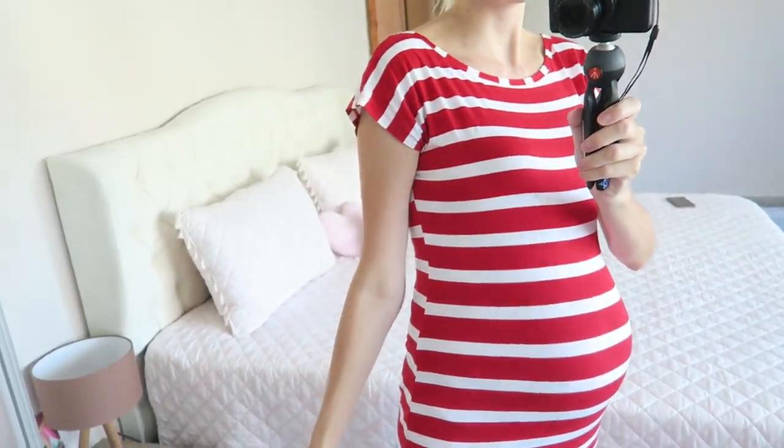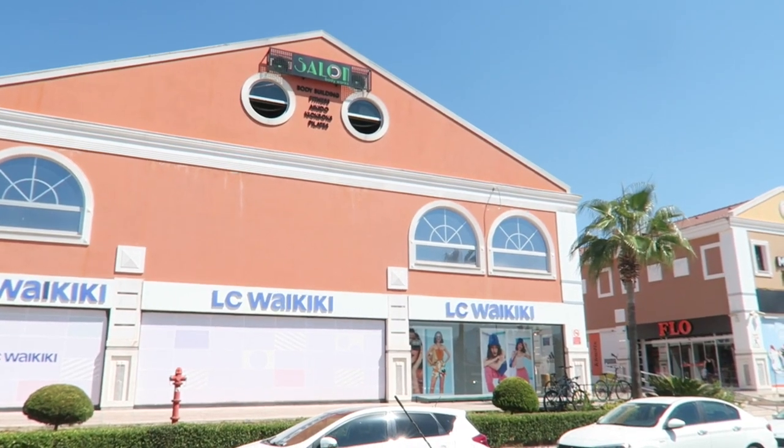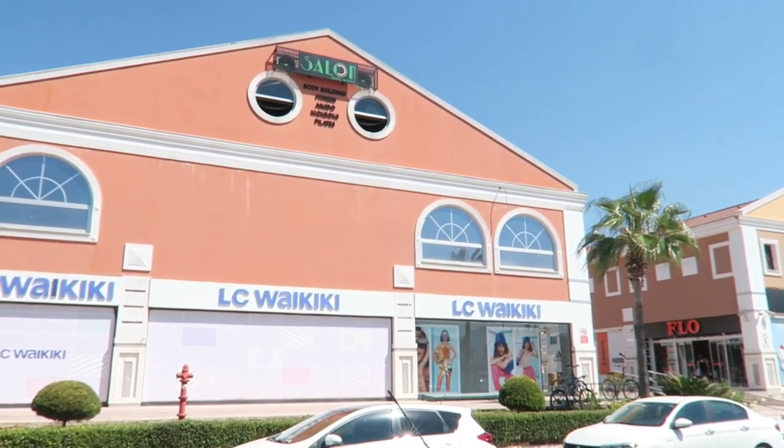This is my outfit of the day — this maxi dress. Maybe you saw it in my last video. I'm wearing the same dresses over and over because I just don't fit in most of my things anymore. It's very comfortable. Let's go to the hospital — but first we just came to the little shopping center, which has lots of shops.